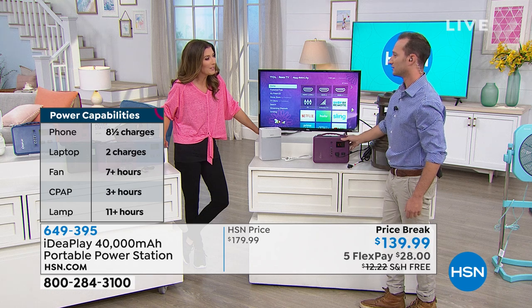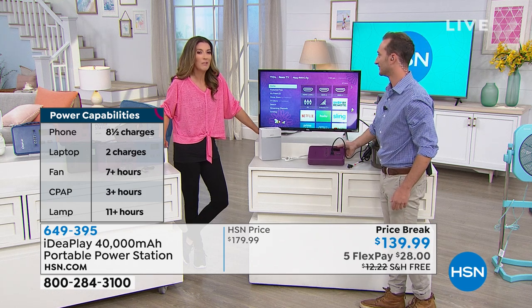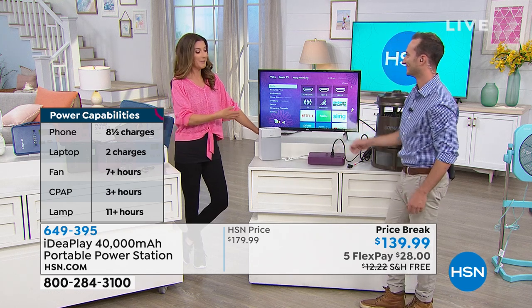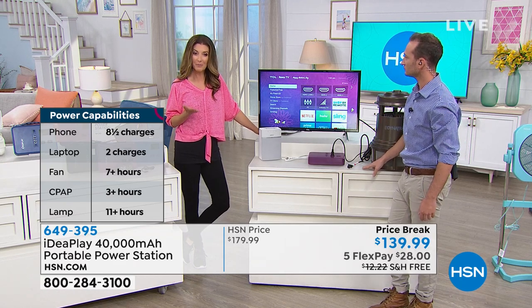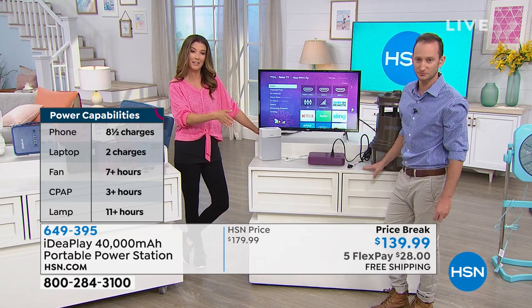The party's over if there's no music — the party ends when the music ends. You've got to be the life of the party. Let me show you some more features, including the charging times, so you can check those out on the left side of your screen.